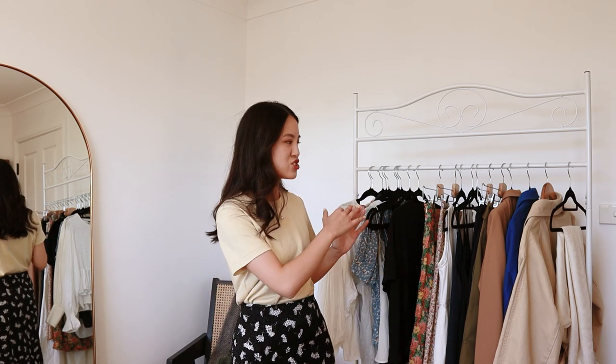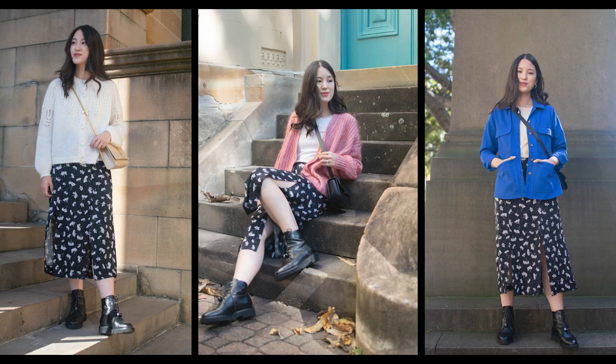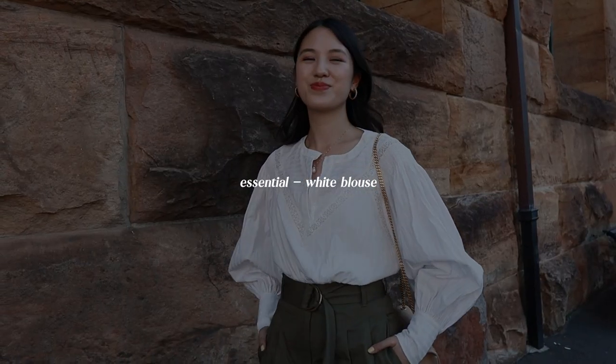Hi everyone, welcome back to my channel. Today I want to show you my spring wardrobe essentials, which I also think works as a bit of a capsule wardrobe, as you can pretty much mix and match these pieces to create your daily outfits for the springtime. I thought I would break down my spring essentials based on what I was wearing last spring. Throughout this video I'm going to show you how I style each of these pieces into different outfits.